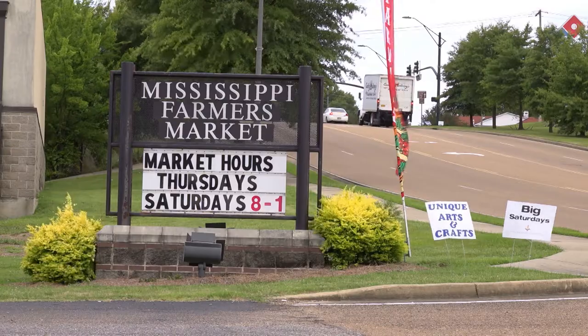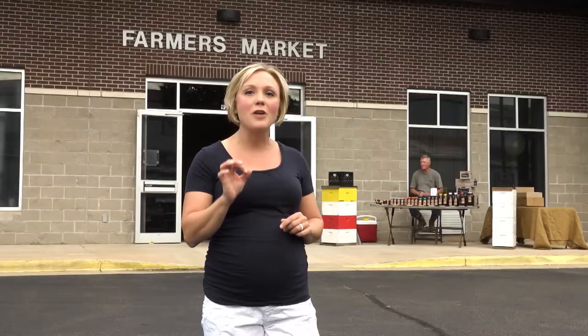Hey everyone, today we're here at the Mississippi Farmers Market where vendors and customers from all over the state come to find the freshest produce possible. So let's take a look inside.